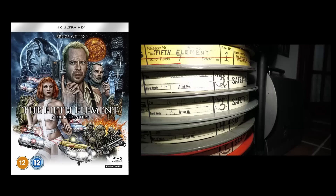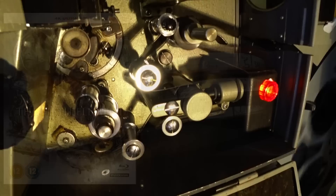In this video I'll be taking a look at the 4K UHD Blu-ray disc of Luc Besson's classic The Fifth Element, and comparing it to a 35mm release print. Just how well does it stand up?